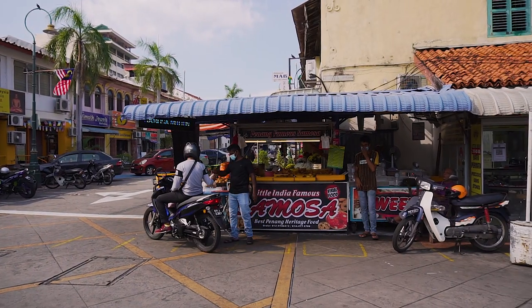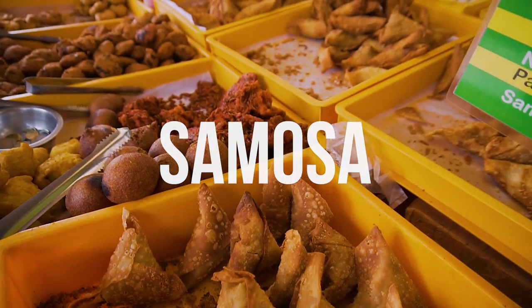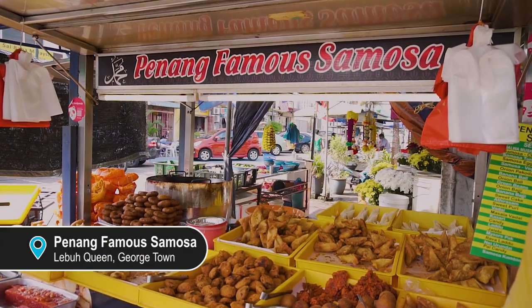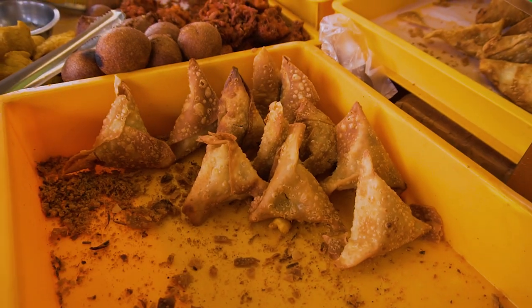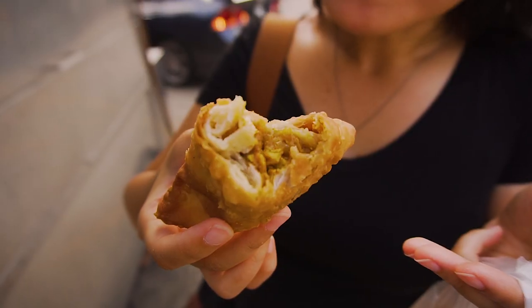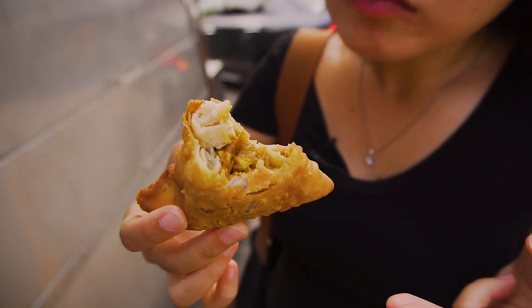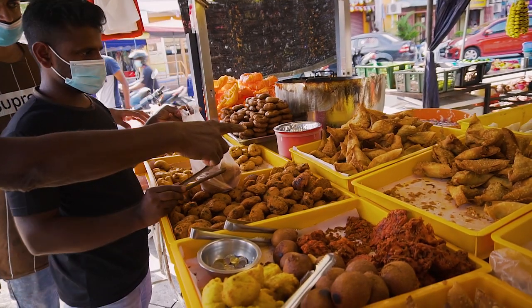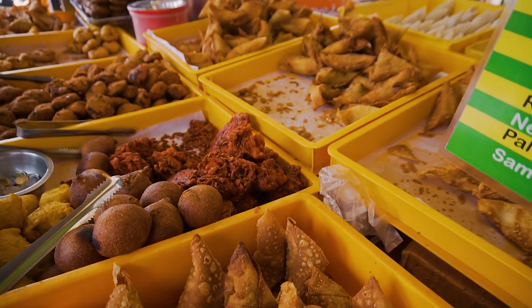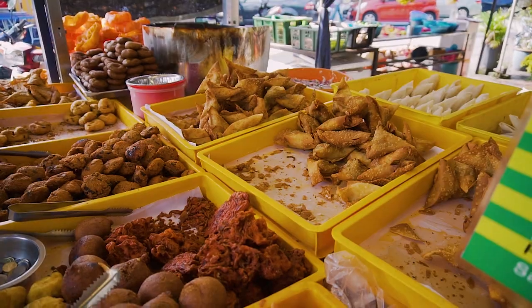Our next spot is located in Penang's Little India. Right along Little India there's a stall called Penang Famous Samosa, which serves one of the best samosa in town. Samosa is a triangular shaped fried puff pastry stuffed with a savoury filling, usually spiced potatoes, onions and lentils. Besides having a variety of samosas with different fillings, they sell other traditional Indian snacks as well. I got chicken, vegetables and lamb — five pieces for RM5.60.